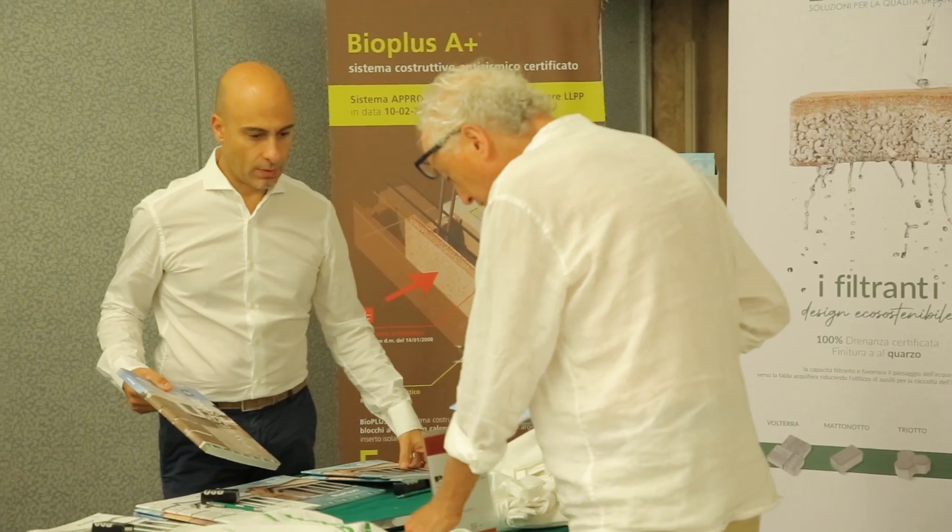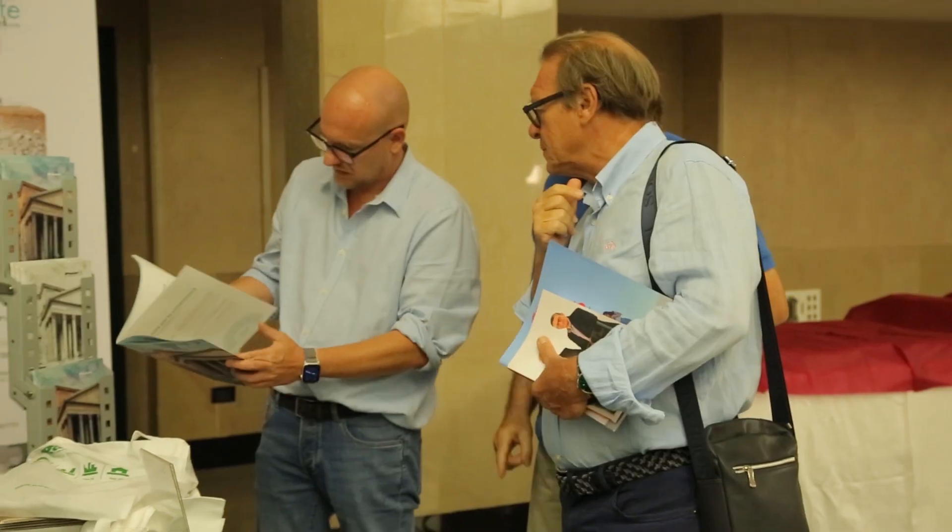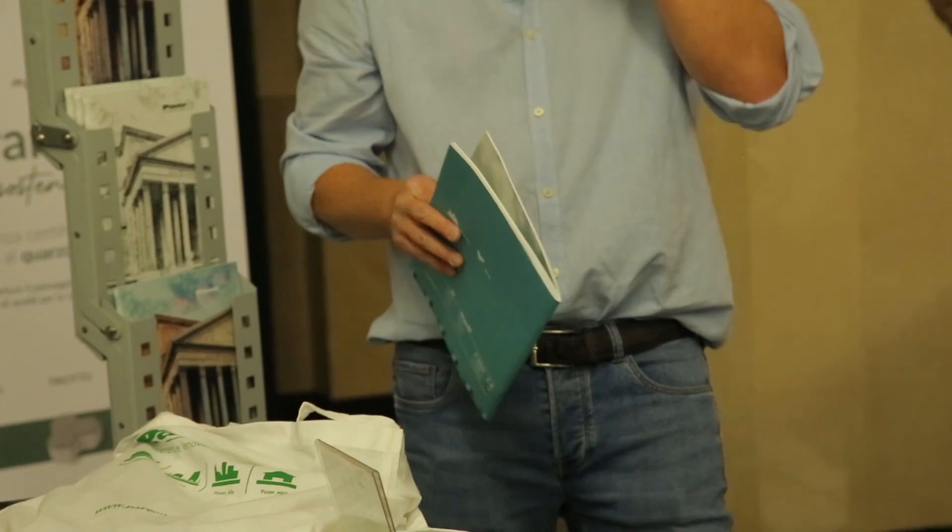C'è anche un discorso di abbattimento delle barriere architettoniche: questi massetti, essendo integrati all'interno del pavimento, evitano qualunque tipo di oggetto illuminante che possa fuoriuscire ed essere ingombrante. Sicuramente il target dei progettisti, sia architetti che geometri, è il nostro target.